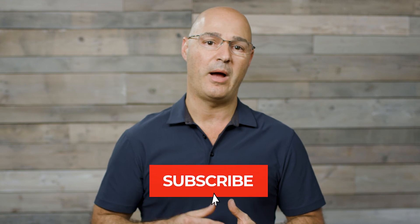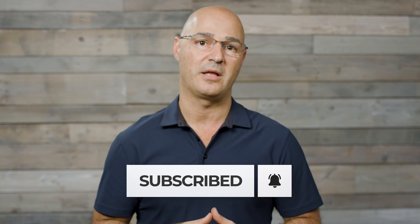Thanks for watching — I hope you found this information helpful. If you'd like to hear about other topics and information on scoliosis, type in the comments below and let us know. Subscribe and hit the bell icon to be notified when we publish content. Thanks.